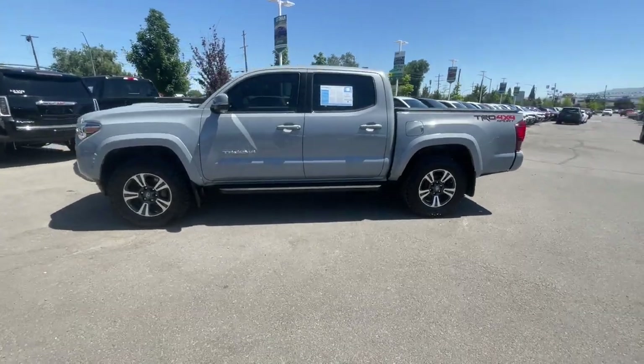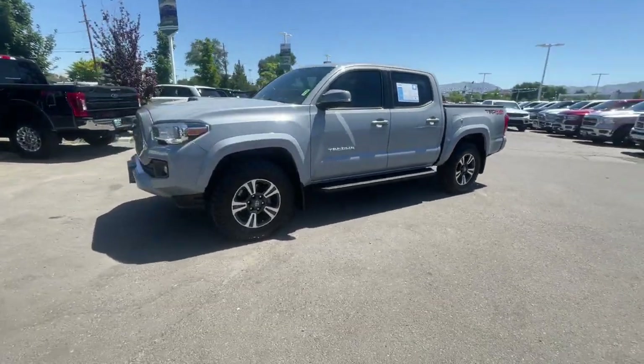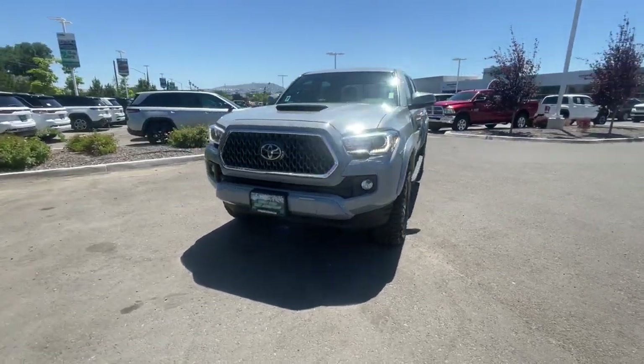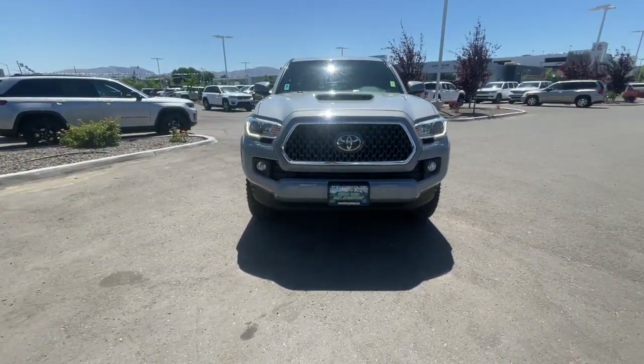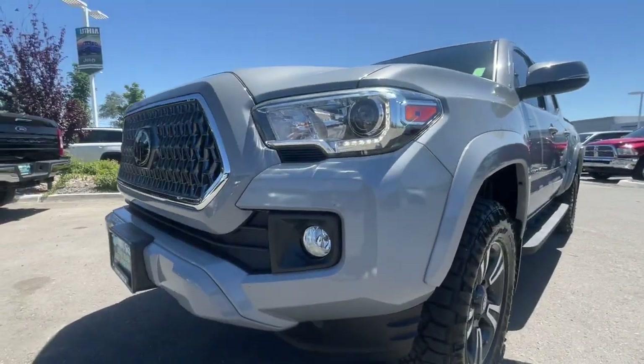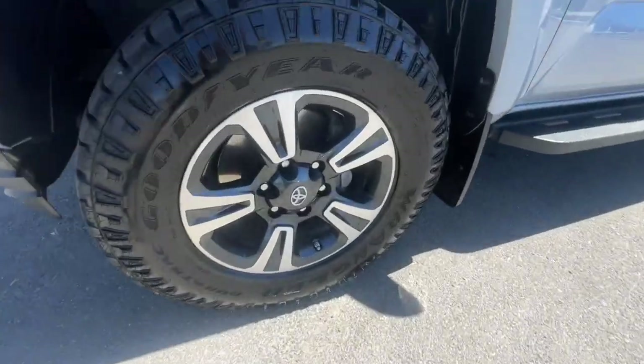These are just some of the great options this vehicle comes with: navigation system, heated driver's seat, keyless entry, keyless start, V6 cylinder engine, fog lamps, adaptive cruise control, sunroof, satellite radio, and premium sound system.